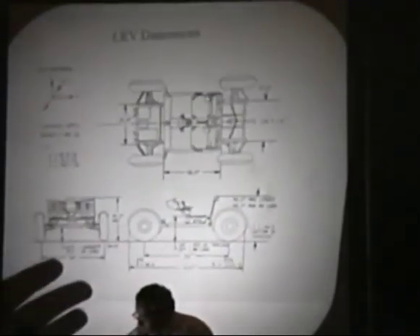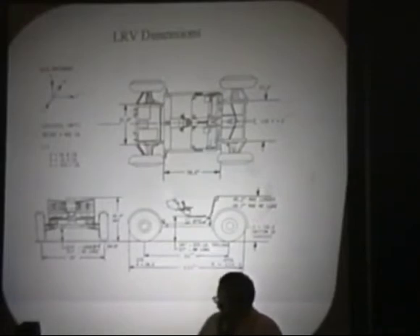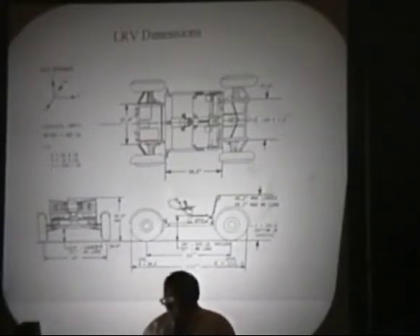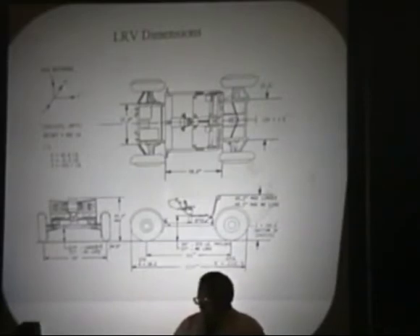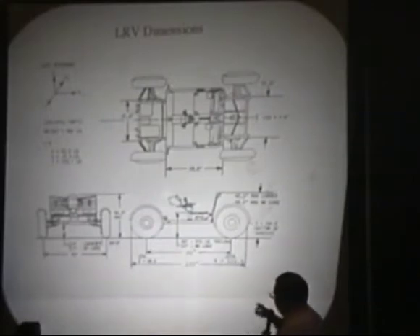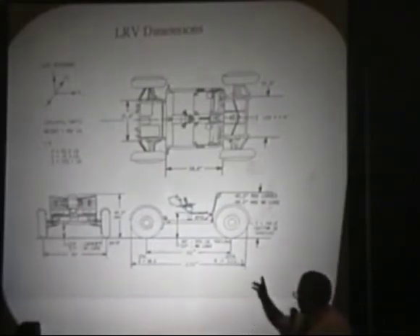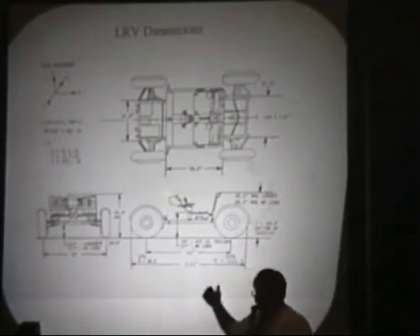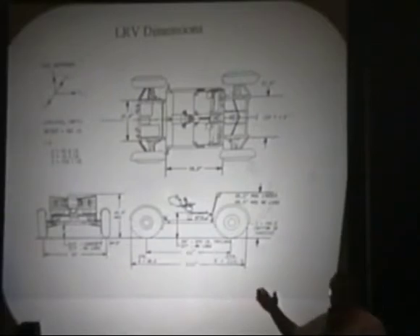I'll talk more about the thermal control system on the front end with the battery covers. The rover was about ten feet long, four feet high, weighed about 500 pounds, and carried more than twice its own weight in payload — being astronauts and scientific equipment on the back end. That little swing gate, the aft pallet, is where they put instruments. The samples were carried under the seats in bale cloth bags. People always wondered where they carried the rocks back — they were put under the seat. A good amount of cameras and things were also stored under the seats.